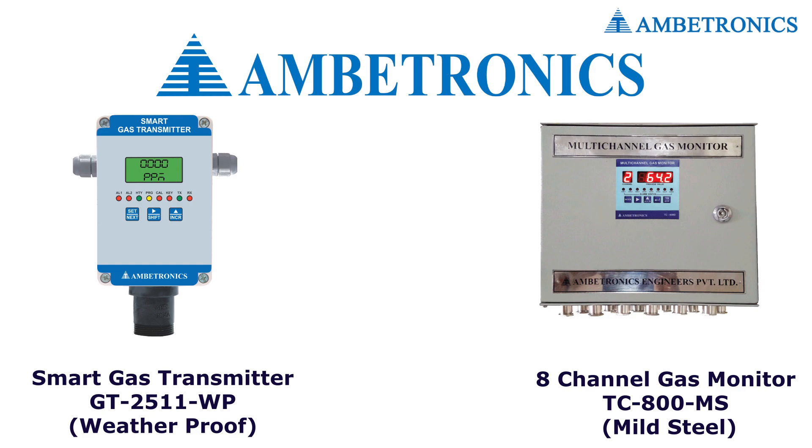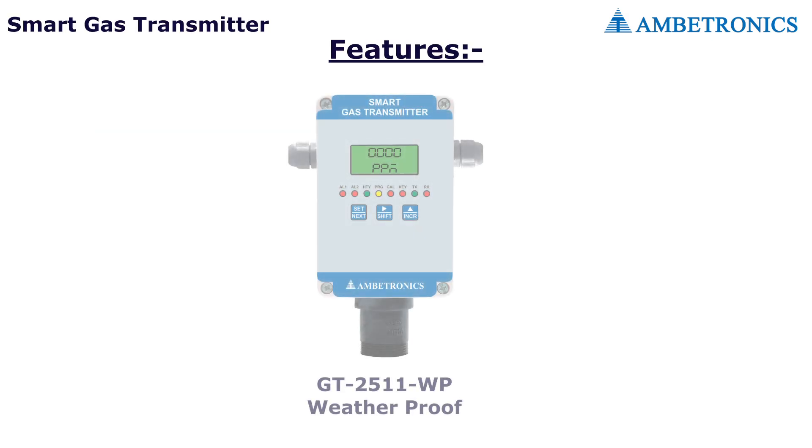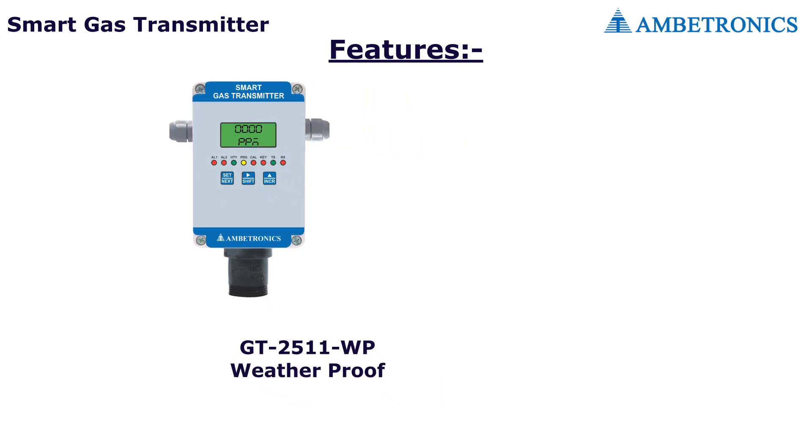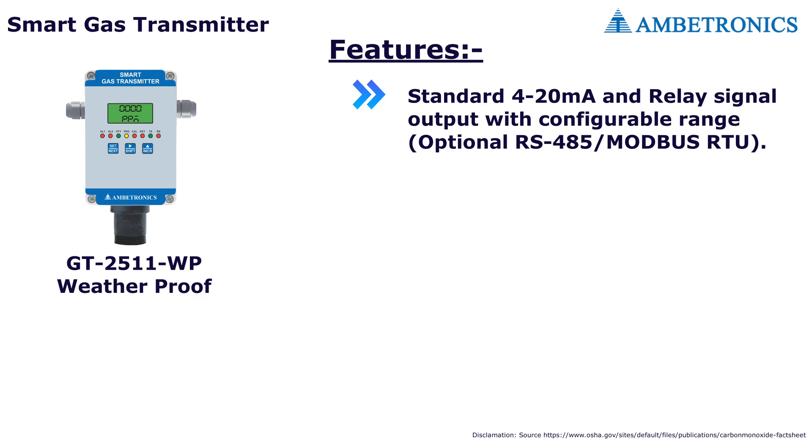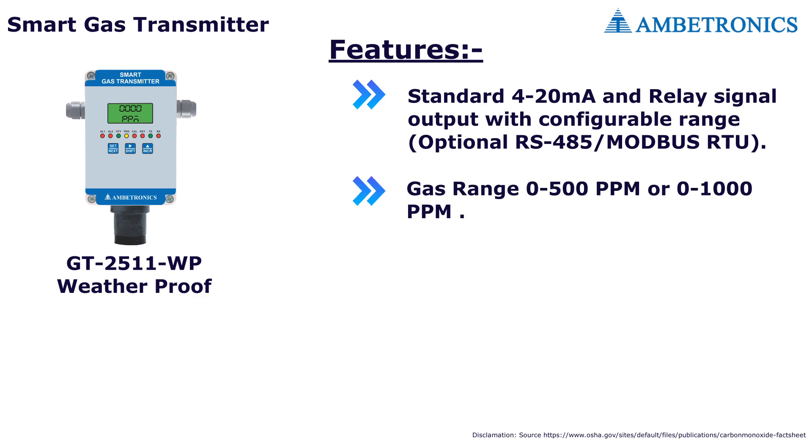And the 8-channel gas monitor DC800. Features of the GT2511: weatherproof detector for underground car parking, standard 4–20 milliampere signal output with configurable range. The gas detector is capable of detecting carbon monoxide concentration from 0 to 500 ppm or 0 to 1000 ppm.